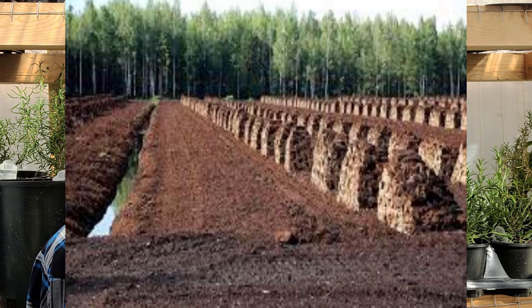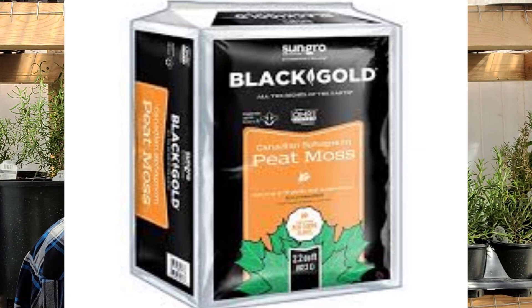Why is peat moss so popular? It's a very light, absorbent material that is slightly acidic, but it really helps with water retention. It's light enough to be easily shipped all over the world, and there is such a large supply — literally hundreds of millions of acres — making it a very cheap material. At my local farm and ranch store, I can purchase a three cubic foot bale of peat moss for $16. The only product that can rival it for water retention and widespread use is coconut coir.